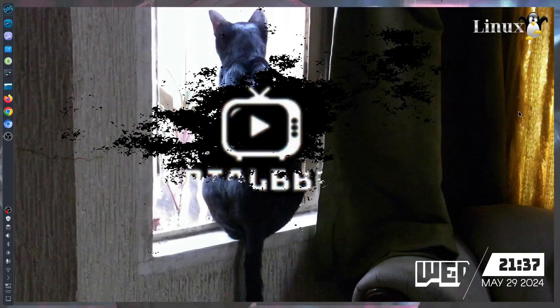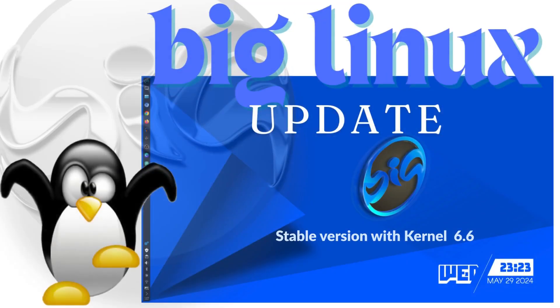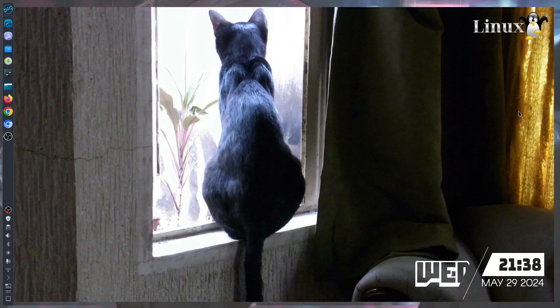Hey, good day to all of you, my name is Blair and welcome to another OS operating system review. Today we're going to take a look into this new version of BigLinux. Right now it's mid-year 2024, and it is now officially released with kernel 6.6 this May 2024.